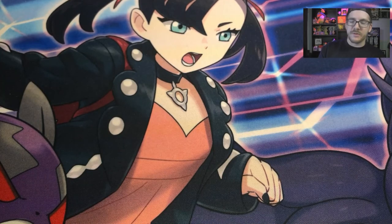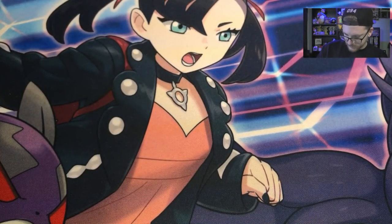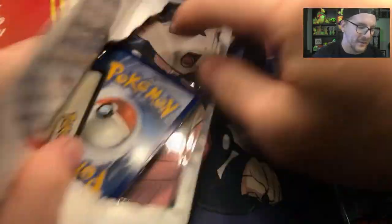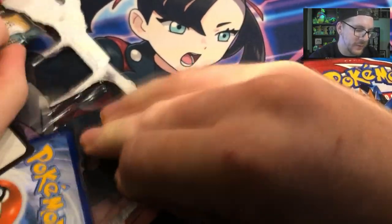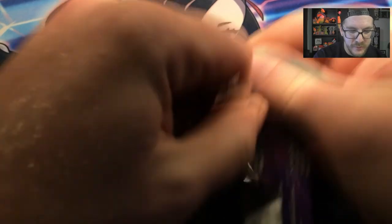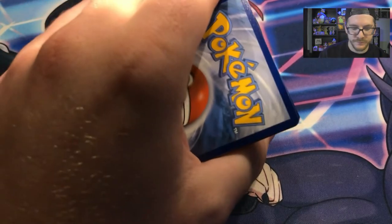Now we're going to do the Battle Styles slash Darkness Ablaze blister. When I first bought this, I didn't realize — I thought it was two Battle Styles packs. But upon closer inspection, it is Battle Styles and Darkness Ablaze. So of course we are looking for the Charizard VMAX in Darkness Ablaze, and in Battle Styles my personal chase card is the sleeping, chunky Tyranitar.